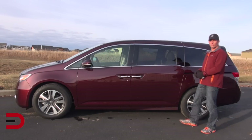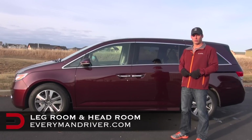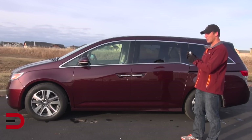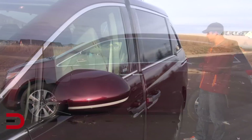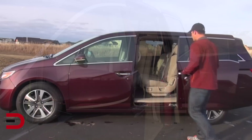Time for some real-world legroom and headroom inside the Odyssey. This is a feature we saw in the 2013 version as well — the sliding doors in the back. There's a button on the key fob to press, and there's also one next to the driver. Press that button and the door comes open. Great hands-free feature. Let's step inside.